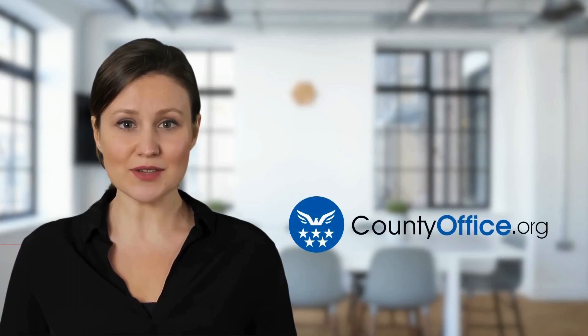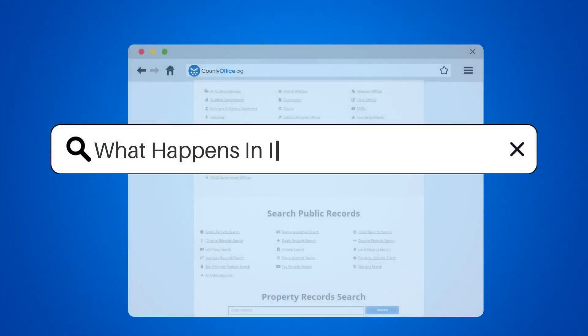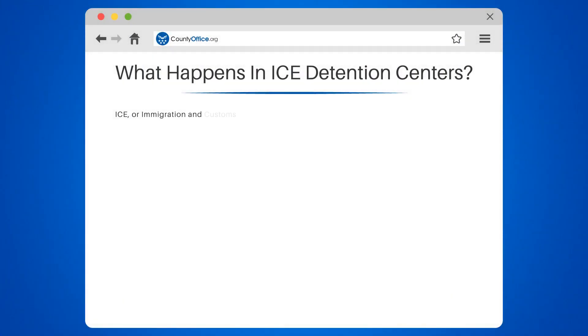Welcome to County Office, your complete guide to local government services and public records. Let's start learning. What happens in ICE detention centers?